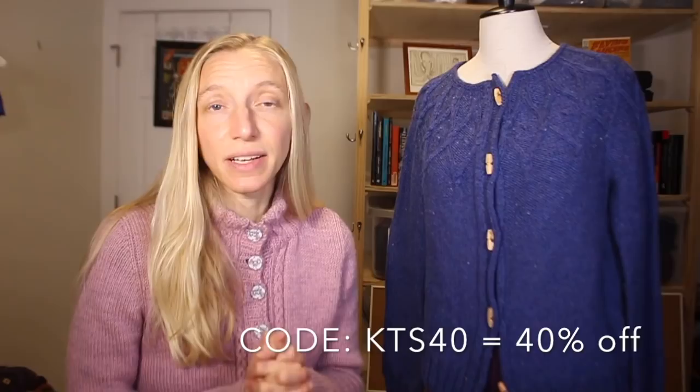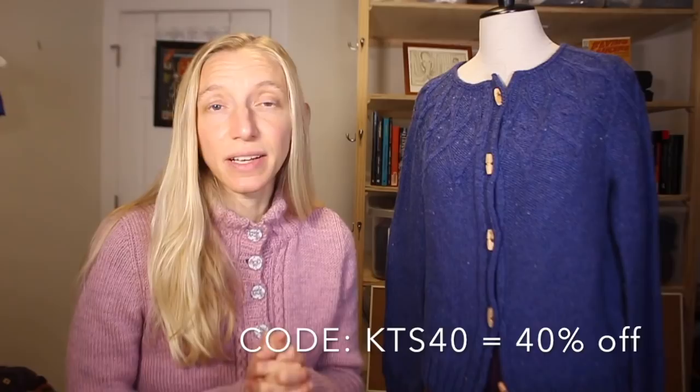These buttons, by the way, came from Sun Yarn Studio — Erica of Sun Yarn Studio has a shop on Etsy. They're actually from Lithuania and I just love them — the right size, the right texture, beautiful handcrafted wood buttons. Albina has offered a coupon code if you're interested in picking up the pattern: KTS40 gives you 40% off. The pattern is written and charted, you can do cropped or full length, and I'll put the info in the show notes.